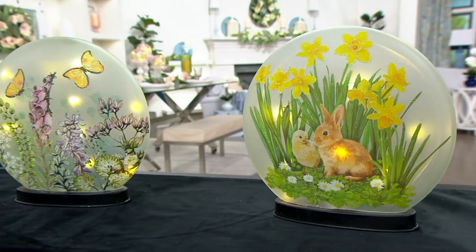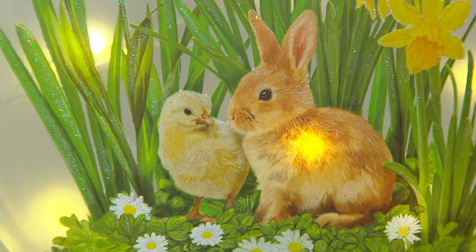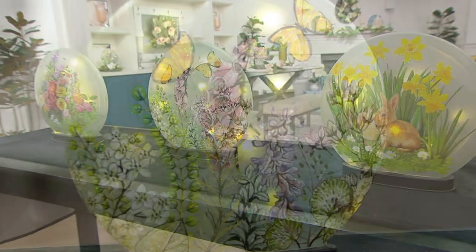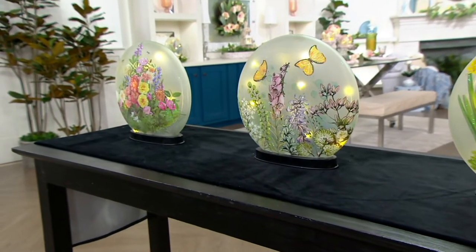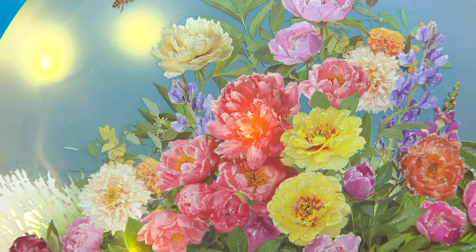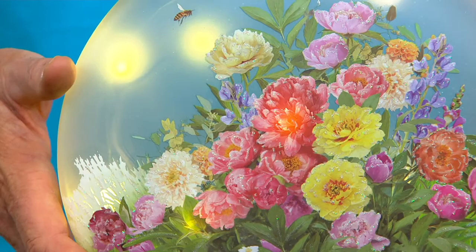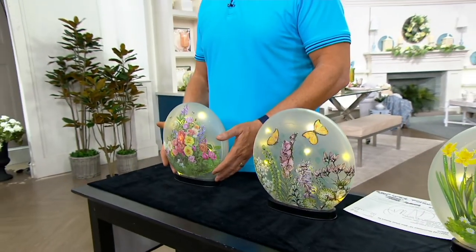We have some friends: we have our bunnies available here, our really beautiful butterflies as one choice, and then we have an entire garden of flowers — brand new. Don't wait on the garden, this is the most limited and it's fantastic.